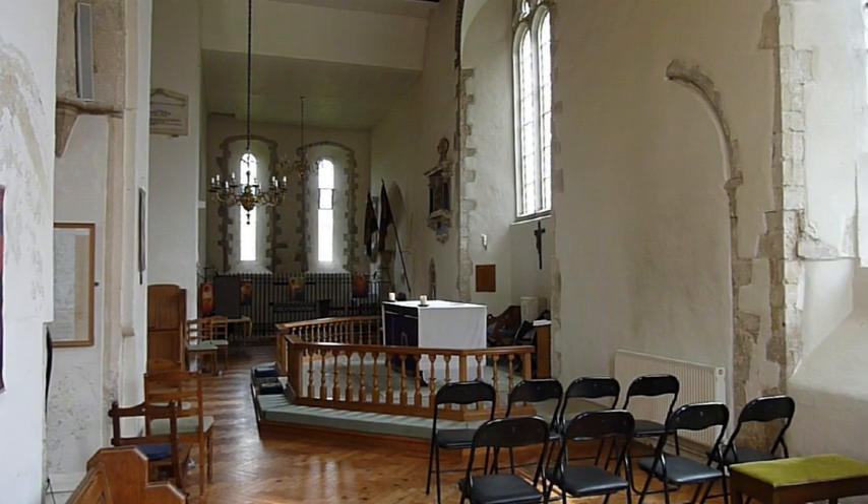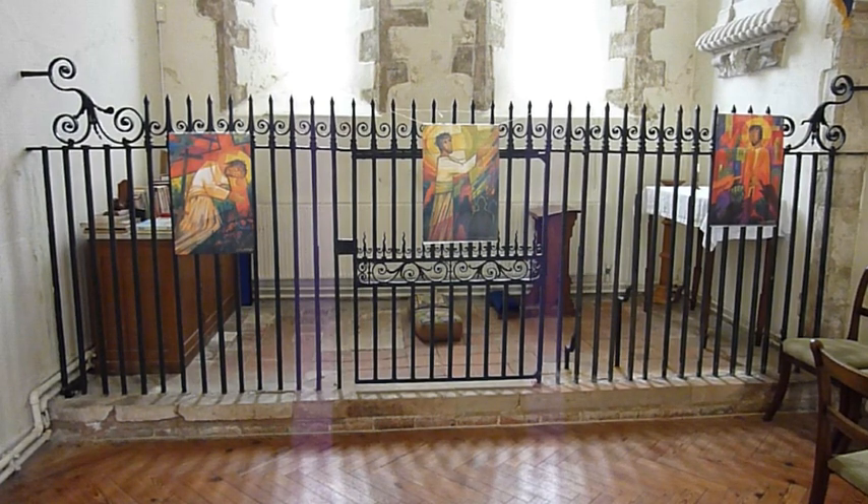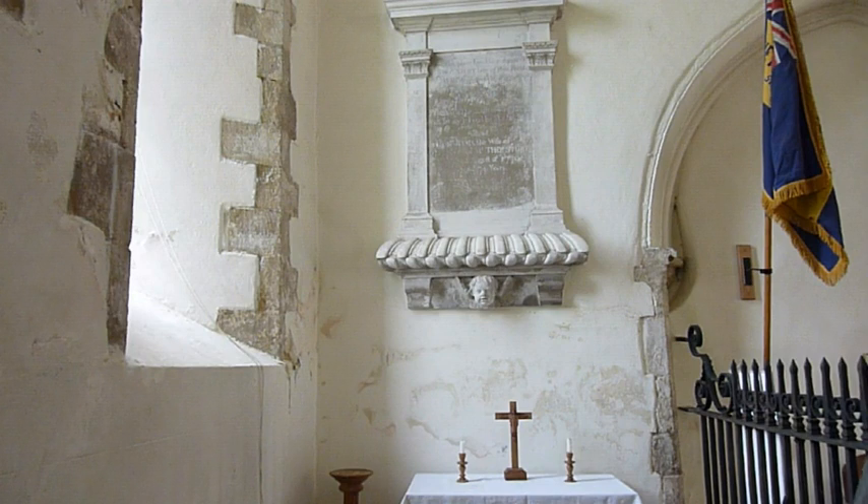The transepts and the sanctuary area form one continuous open space. There is evidence of previous access to smaller chapels, now lost. The north transept is divided by wrought iron railings, originally designed to contain a monument. The memorial to the Stewart family suggests that a family tomb may have been planned here.